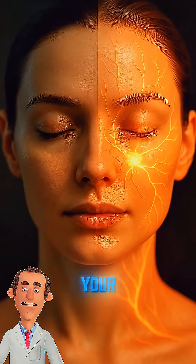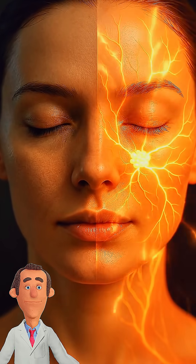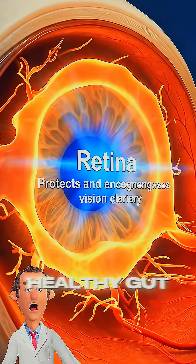The glucose from corn enters your bloodstream and gives quick energy to your brain and muscles. Its fiber improves digestion, prevents constipation, and feeds healthy gut bacteria.